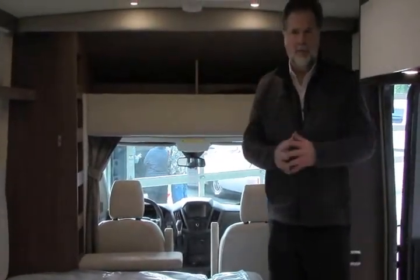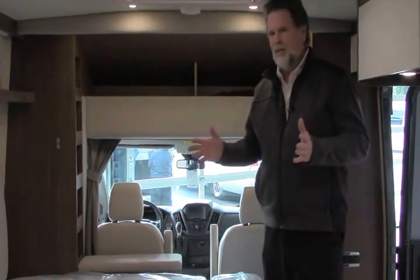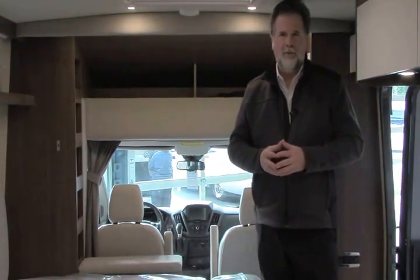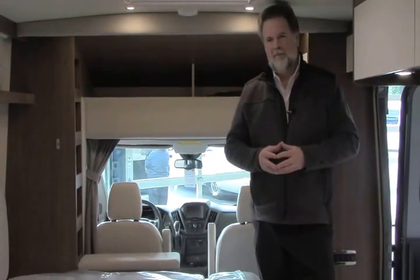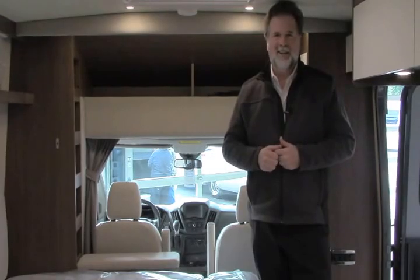What an amazing little motor home from Leisure Travel. We're very excited to have it. This is The Wonder — we have a 2017 in stock right now. Please give me a call. My name is Rod, I'm at 503-668-5400. We'd love to talk to you very soon. Better yet, come and see us here in Sandy. Thank you.